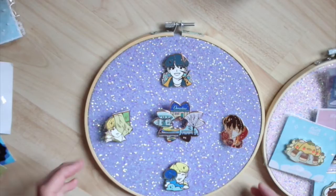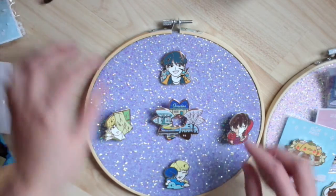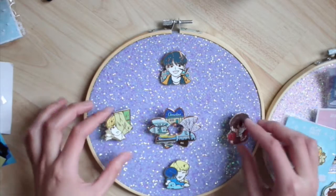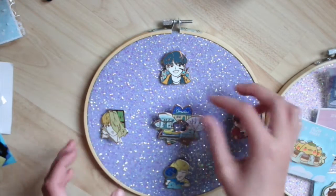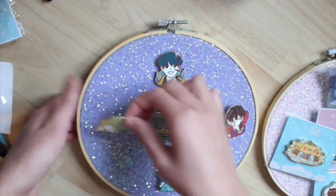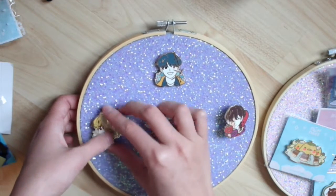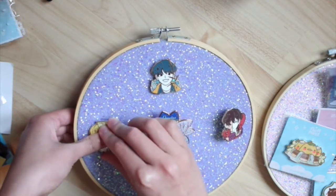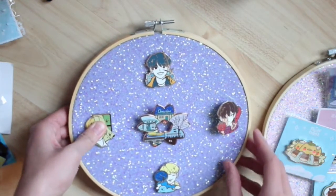I've lined them up and taken them out of their backings. I've already punched two pins in and I want to show what punching the rest in looks like. The backing is pretty sturdy. Each pin has two little spikes in the back so I push one in at a time, being careful not to prick my finger.